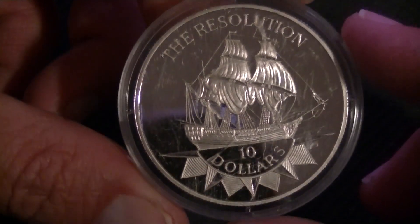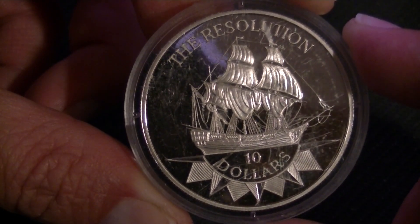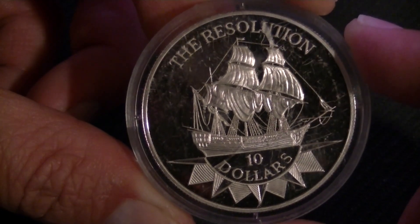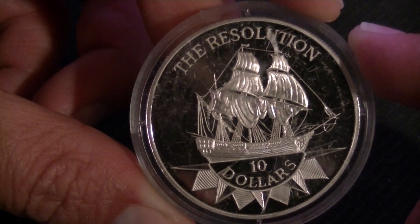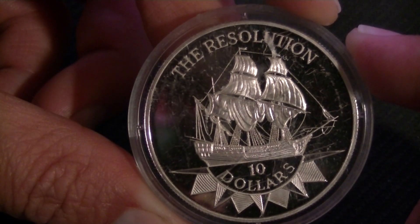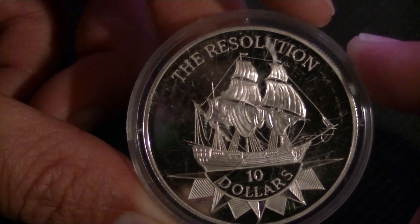I prefer not to open it. This is from Niue — they do make a lot of interesting coins — and it is from 1992, which I think is printed on the other side. It's ten dollars New Zealand, which in US dollars was about $6.11 when I found that information.